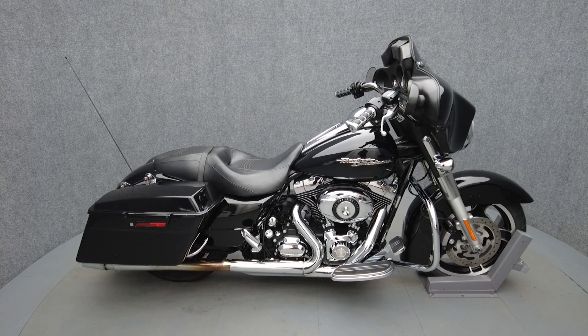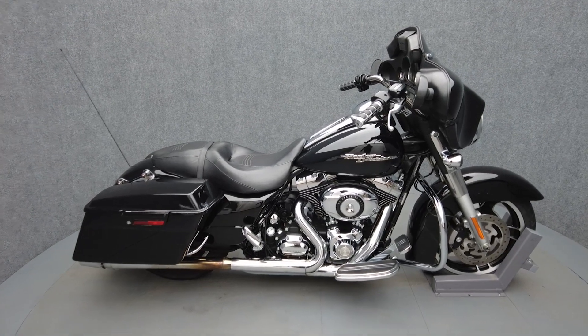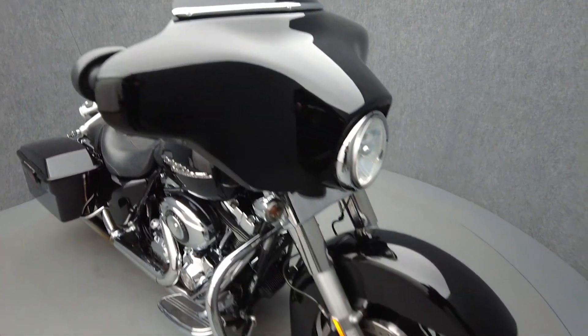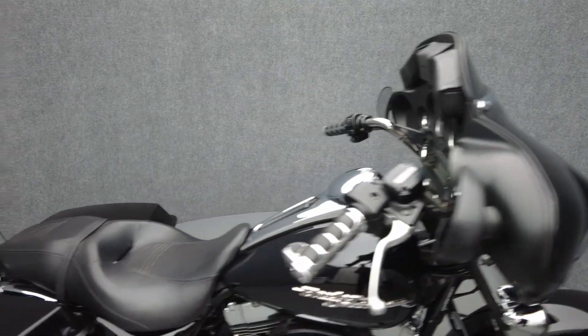Hey everyone, this is Keegan from National Power Sports. This 2010 Harley-Davidson Street Glide with only 24,885 miles passes New Hampshire state inspection and runs well. It comes equipped with ABS, cruise control, and a multifunction two-speaker audio system.